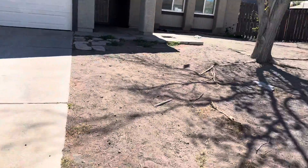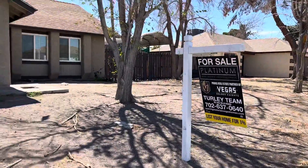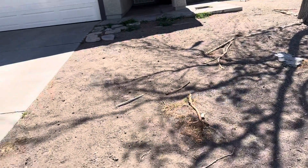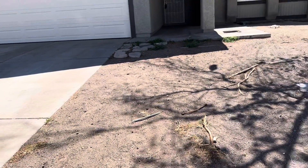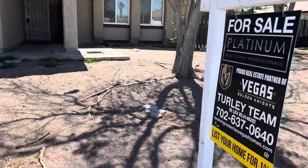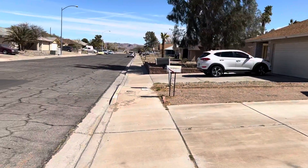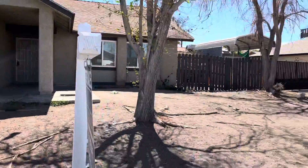I'm here at 520 Close Street. This one just listed. It's at — I'm sorry — 339. So you can see the neighborhood. Pretty quiet. It's in Henderson here.